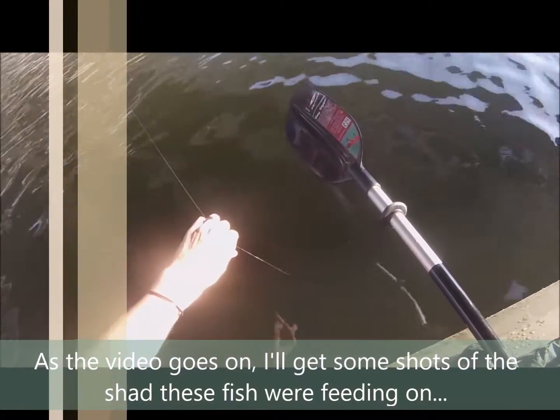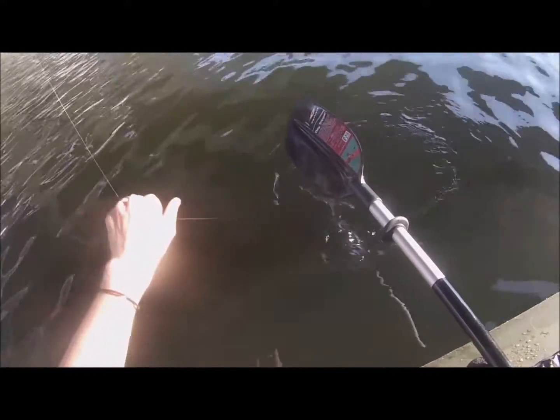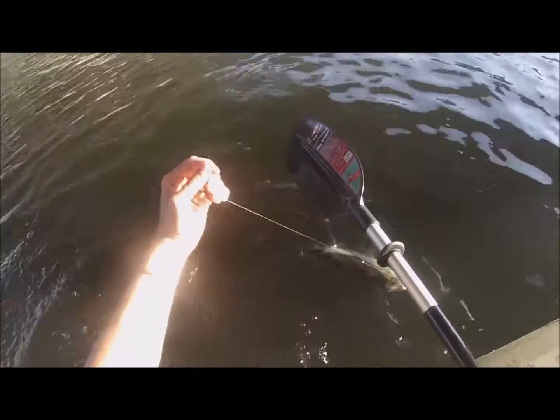As the video goes on, I'll get some shots of the shad that were schooling in here thick, because that's why these stripers are here. They're following the shad, and the shad love coming together around the structure created by these debris catchers at the construction site. You'll see them in a little bit.